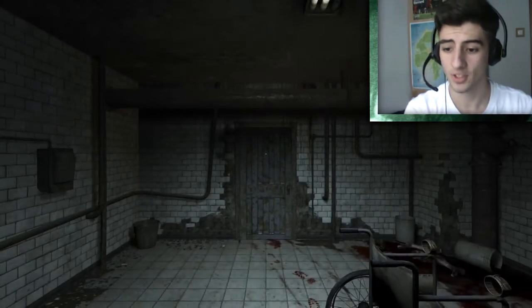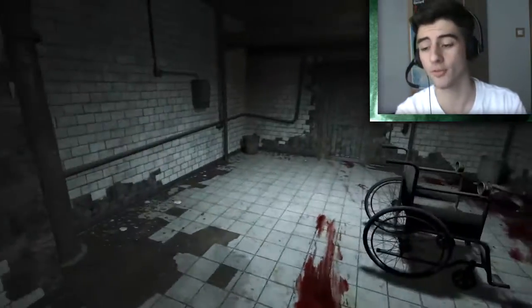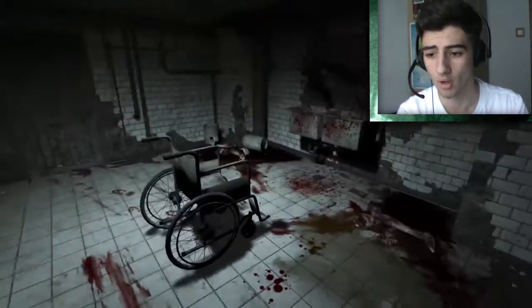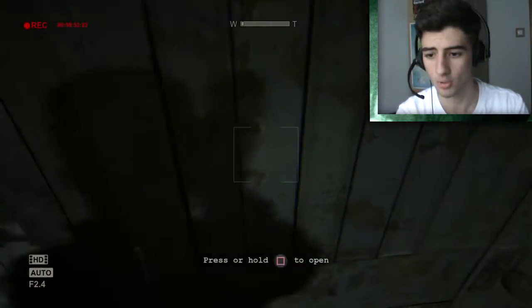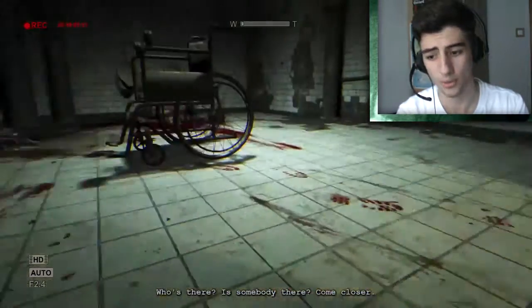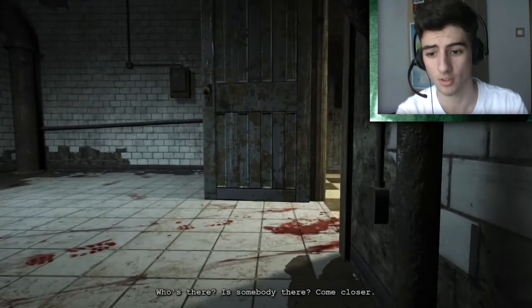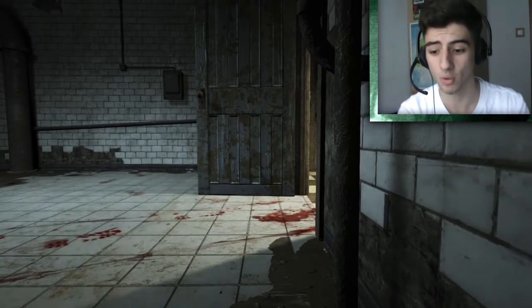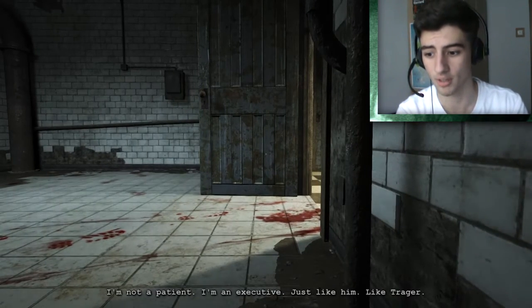I believe this is the room that we ended the other episode in. If you haven't checked the 5th episode, just go check it out, links will be down in the description below. We got our camera right here and let's just open this door and see what will happen. I think that dude is still looking for us, even though he left this room, and I believe he will be chasing us throughout this entire episode.